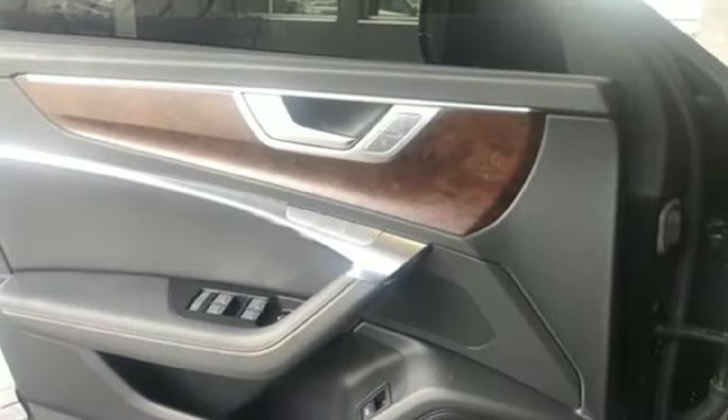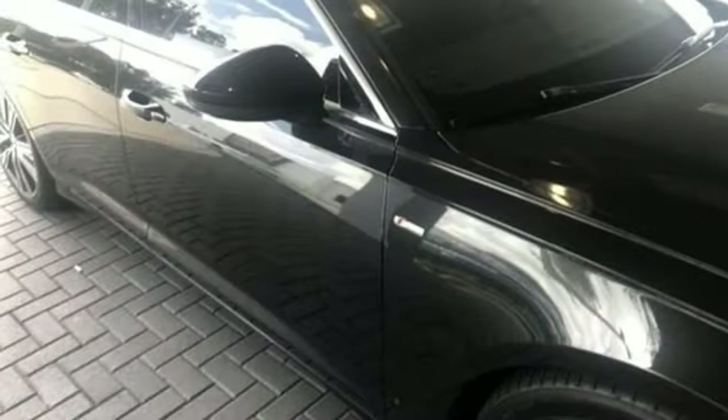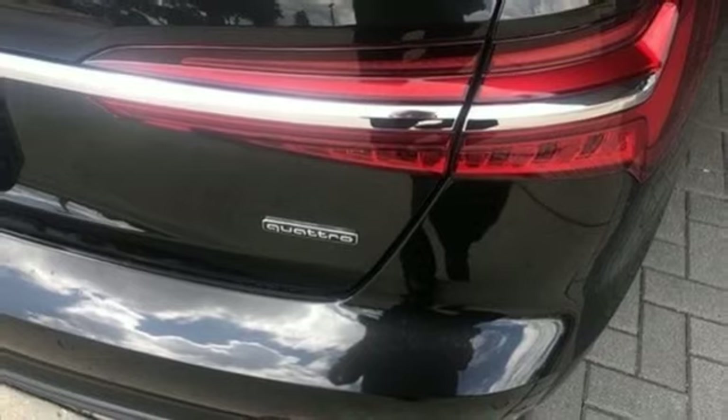It's a lively performer from the inside out, with dramatic power, well thought out technology, and a beautifully devised interior. Someone is going to drive this fantastic vehicle off the lot — it should be you. Test drive it today.